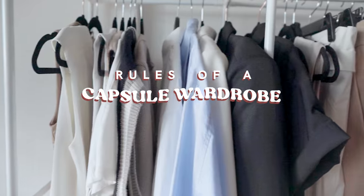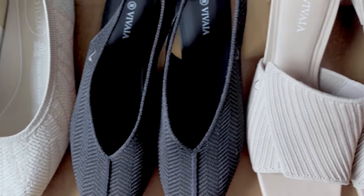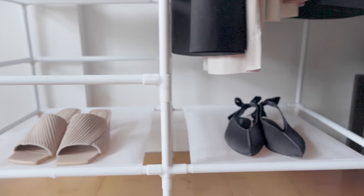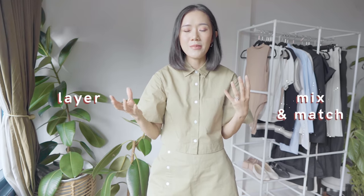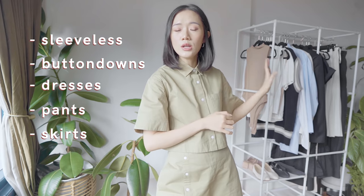Now for the capsule wardrobe rules. You need to pick colors that are easy to mix and match — stick to a certain color palette. For this capsule wardrobe we're going for creams, whites, and blacks, which you've already seen with the Vivaya shoes. These neutrals are the easiest to mix and match and very easy to style with accent colors when you want things exciting. I also added a blue as our accent color. For styles, you need variety and pieces that are easy to layer — so I've got sleeveless, button-downs, dresses, pants, skirts, and cardigans.